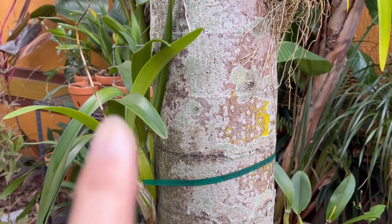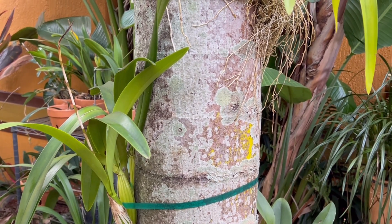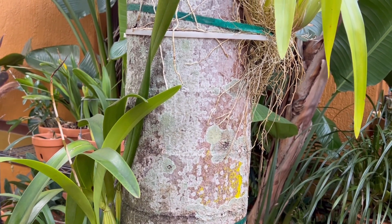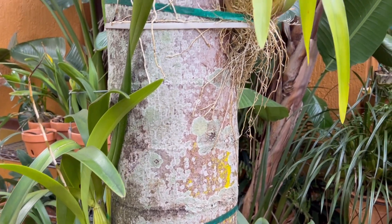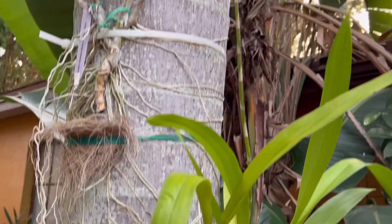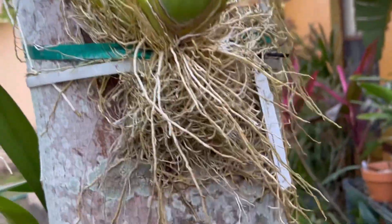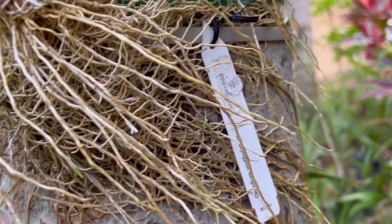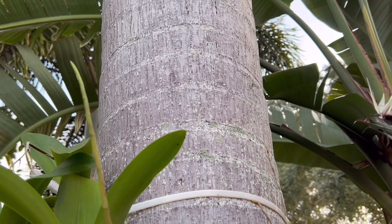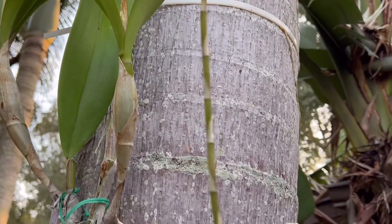This one I tried to protect when the temperature dropped to 47 — I wrapped it in freeze protection cloth. They survived but not the spike, unfortunately — it browned up. But this one's spike survived. This is Dendrobium spatulatum — I got it for 20 dollars. They're very hardy but look at how long the spike is.